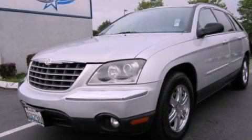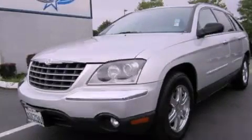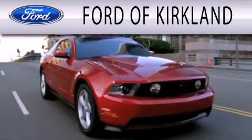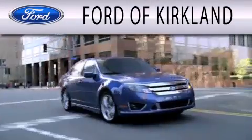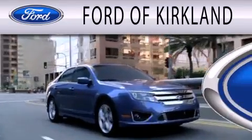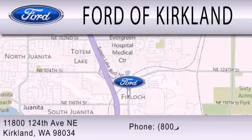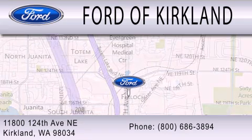This automobile won't last long at this price — call and arrange a test drive now. Ford of Kirkland is dedicated to doing everything possible to ensure that the experience you have selecting your next vehicle is as pleasant as possible. We are located at 11800 124th Avenue NE in Kirkland.